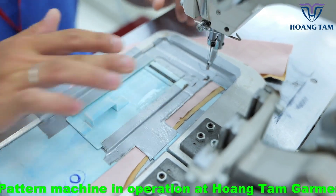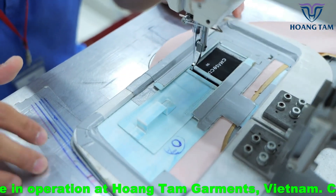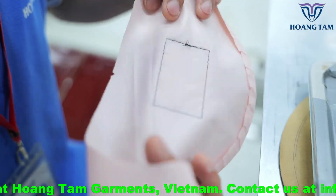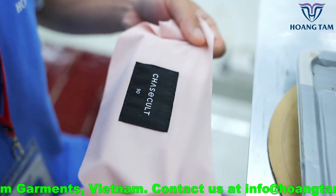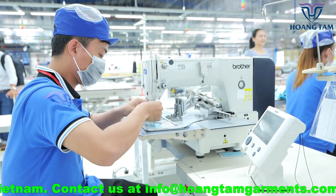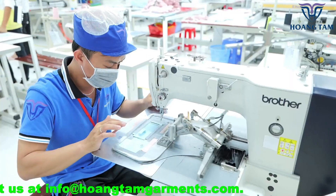Our sewing technicians adjust the stitch tension, stitch length, stitches per inch, and stitch width to be optimal for each sewing purpose. At Huangdum, all of our labels are sewn using guides to ensure quality and speed.